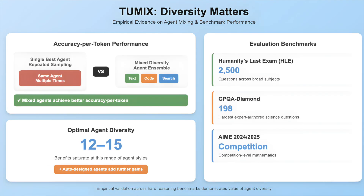Empirically, agent diversity matters. Mixing text, code, and search agents yields better accuracy per token than repeatedly sampling the single best agent. Benefits saturate around 12 to 15 agent styles, and auto-designed agents add further gains.